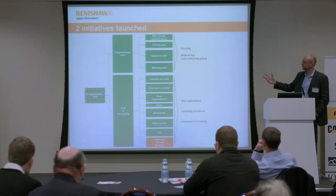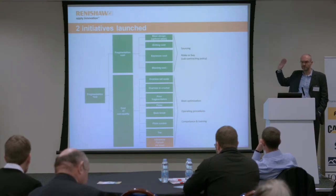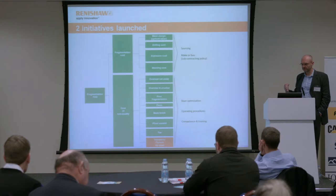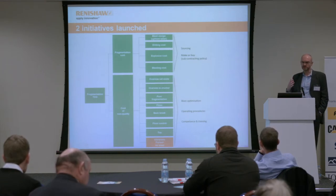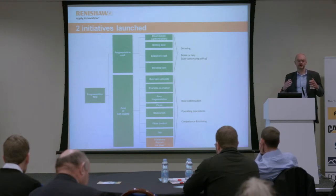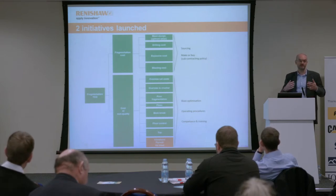At LaFarge, they were looking at two prongs: dealing with the direct costs of fragmentation through sourcing and subcontractor policy, and in terms of poor quality fragmentation, looking at blast optimization, putting in place operating practices, and looking at the competence and training of staff. There were no common standards across LaFarge, and in a company that big, operating in so many locations, that means a huge variation in standards, safety levels, and results.